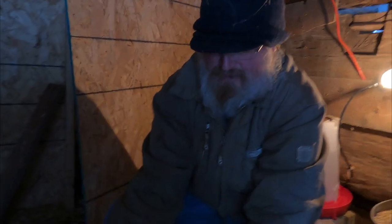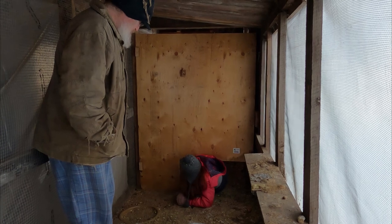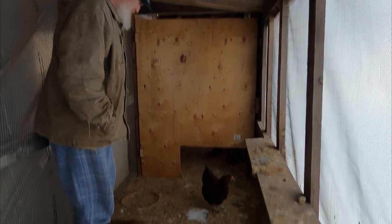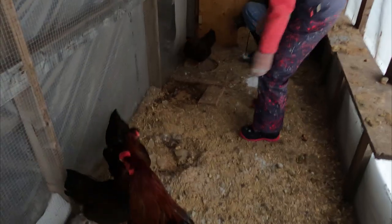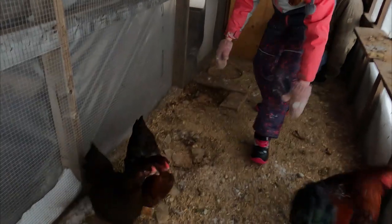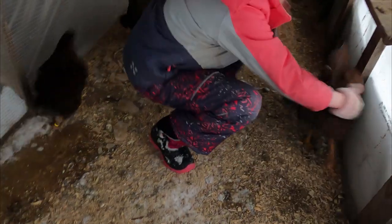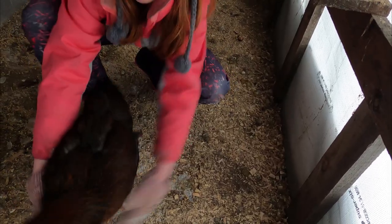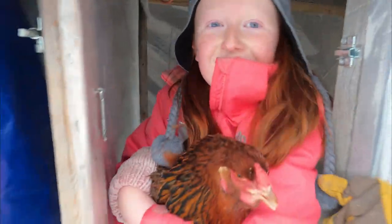Now we have to catch the other chickens to bring them in. Their door is frozen too so we can't get them that way. I'll try and catch this one — I caught this one before.